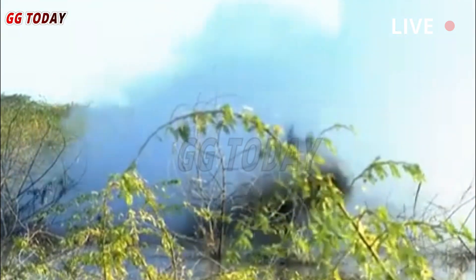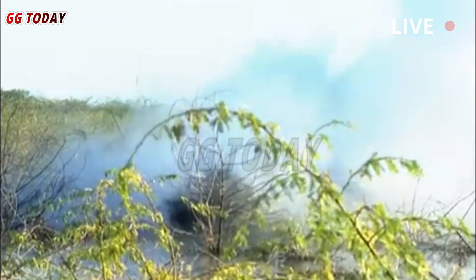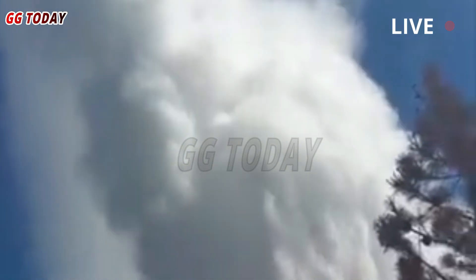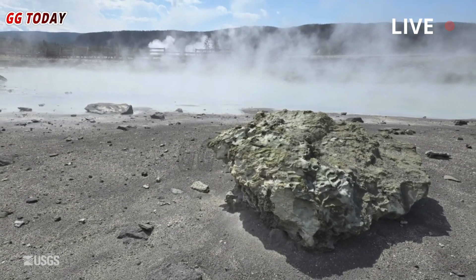The eruption lasted only a few seconds, but it sent a torrent of water out of the crater before subsiding. The eruption was not as large as the hydrothermal event that occurred on July 23, 2024, but it was a sign that the pool is active and erratic.